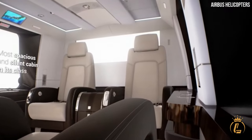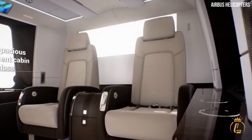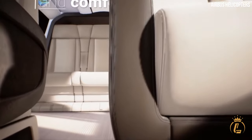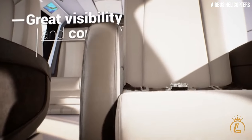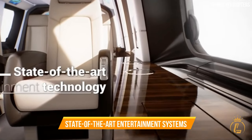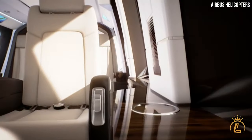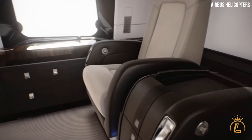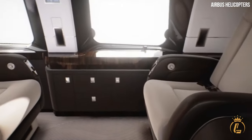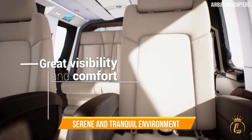Plush leather seats provide unparalleled comfort, while the spacious layout allows for freedom of movement. Ambient lighting sets the mood for a truly indulgent experience. State-of-the-art entertainment systems and advanced connectivity options keep you entertained and connected throughout your journey.